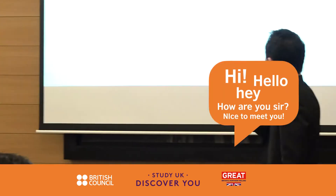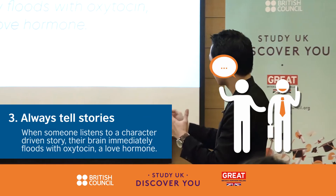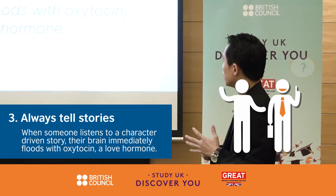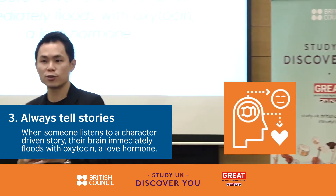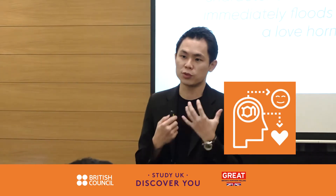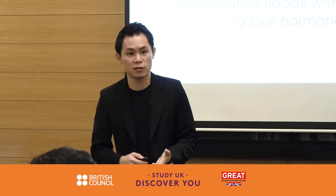Step three: always tell stories. From an article I read, when someone listens to a character-driven story, their brain immediately floods with oxytocin — a love hormone. So imagine: when you're telling a story in an interview, the interviewer listening to you will love you a lot more because of the hormones being produced. The question is, how do you tell stories in an interview?